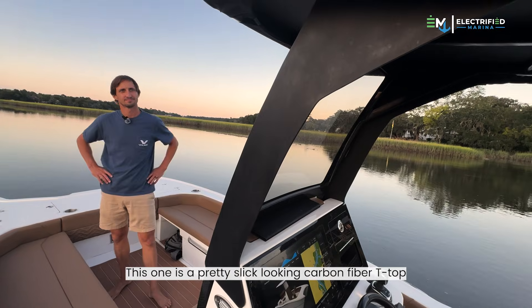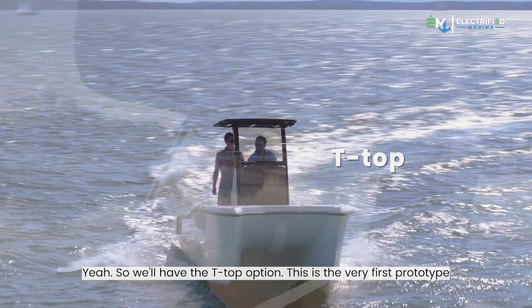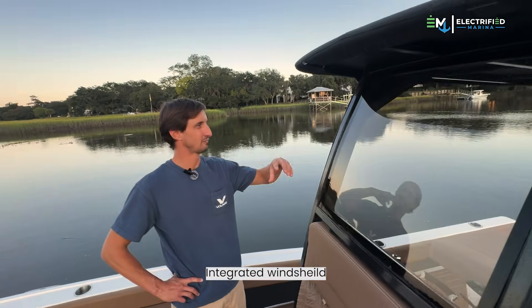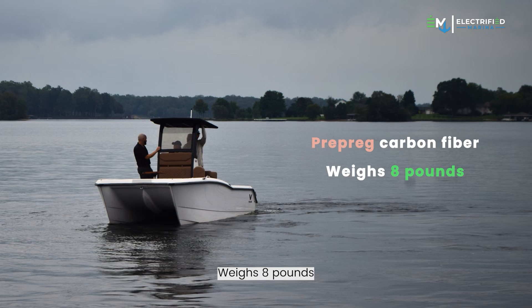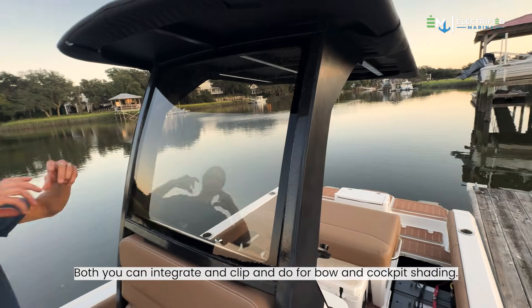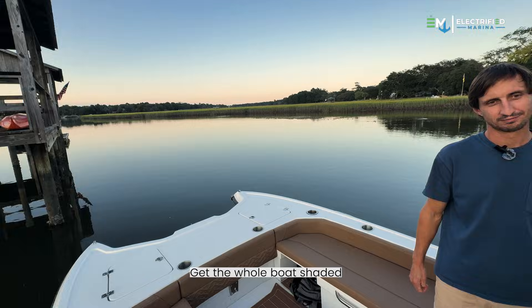This is a pretty slick-looking carbon fiber T-top. What else should we expect in a production model? We'll have the T-top option — this is the very first prototype. The integrated windshield makes it a whisper behind there running full speed. Pre-preg carbon fiber, weighs eight pounds, canvas hardtop, waterproof. We also have a Bimini option. Both can integrate and hook in for bow and cockpit shading to shade the whole boat.